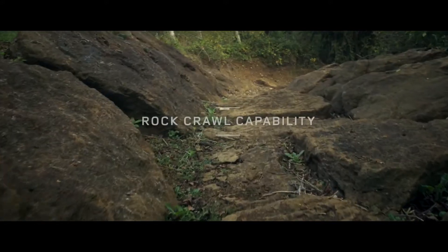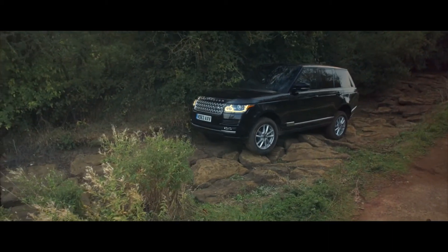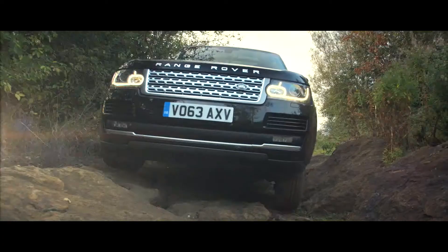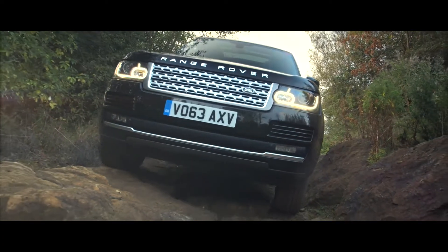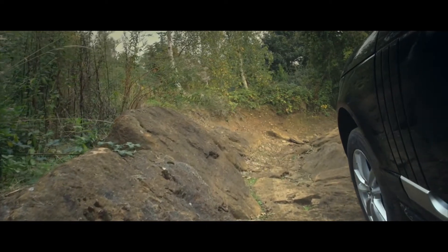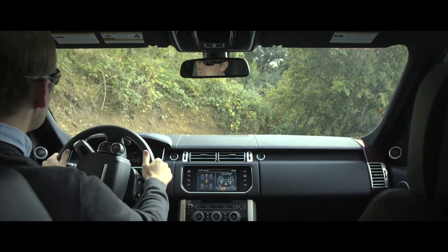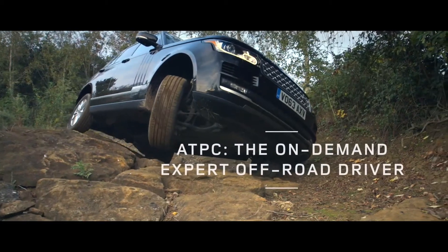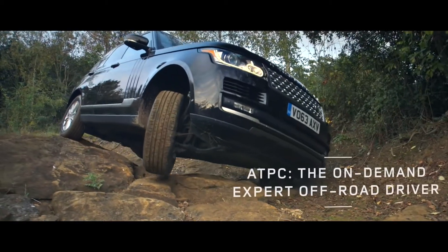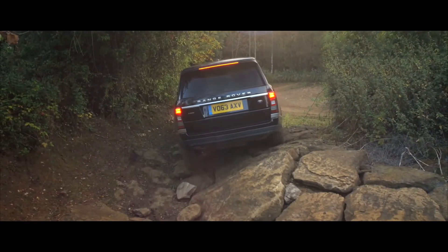ATPC works across a variety of challenging conditions, allowing drivers of all skill levels to effortlessly exploit the Range Rover's immense capabilities. By reducing the workload, ATPC helps the driver feel more relaxed and confident, and makes the off-road experience safe and enjoyable. All-Terrain Progress Control — enhancing Land Rover's class-leading capability.